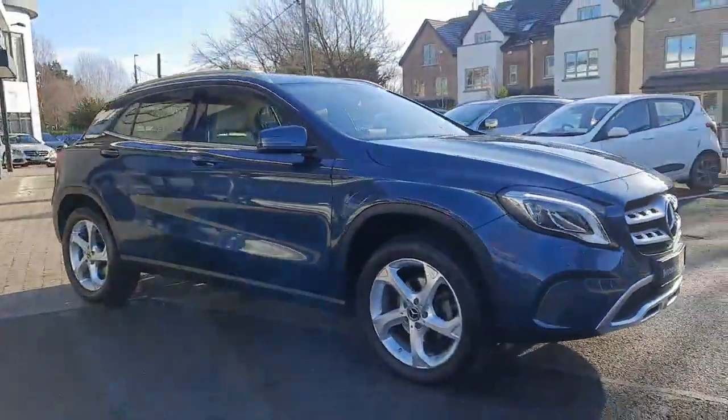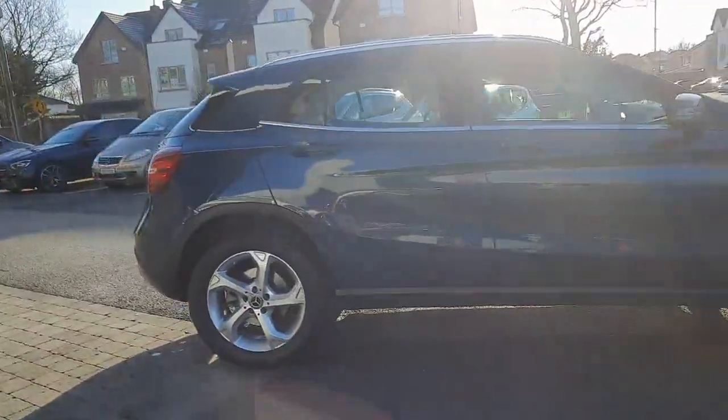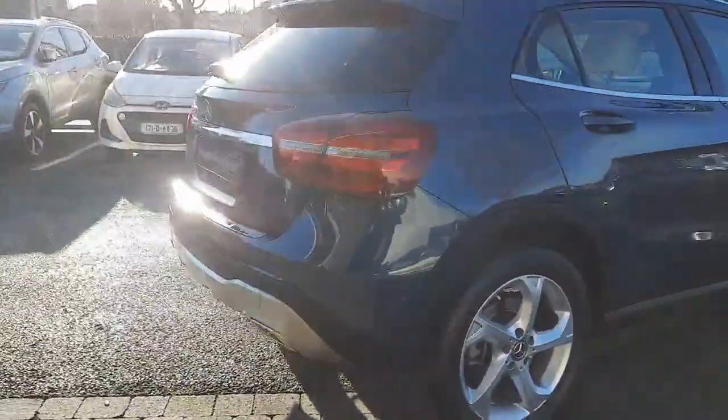This car comes with 12 months Mercedes-Benz certified warranty and will also come serviced. All trade-ins are welcome and we also have finance packages available.